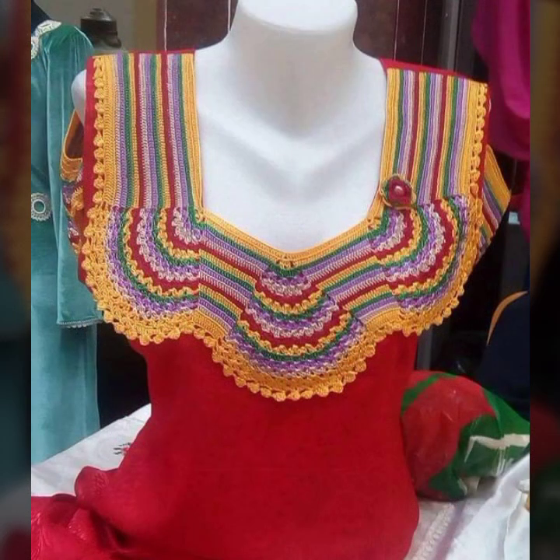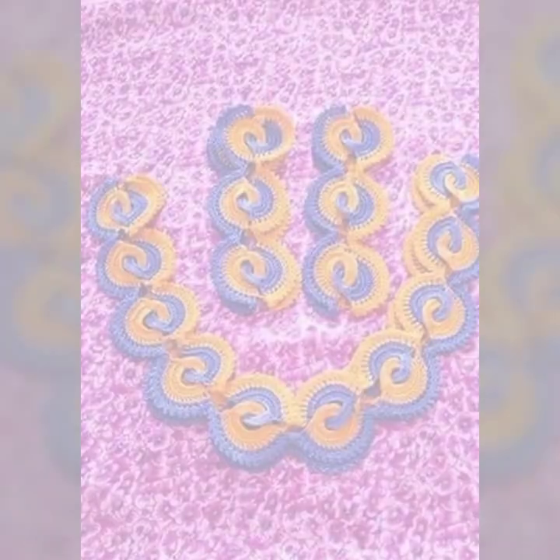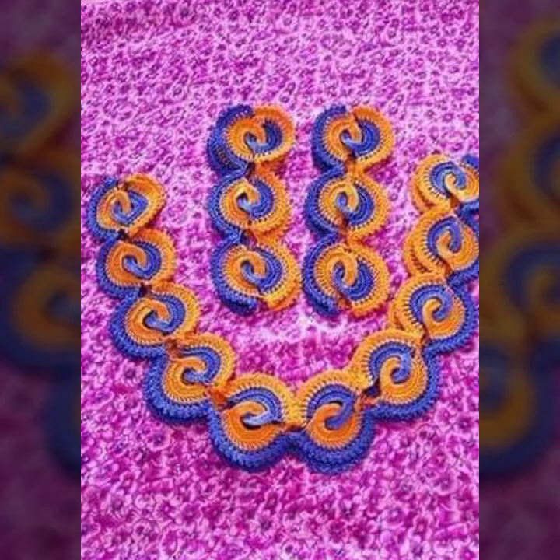If you want to buy these very beautiful crochet neckline designs, I will tell you some website names: AliExpress, ebiba.com, Etsy.com, and Amazon.